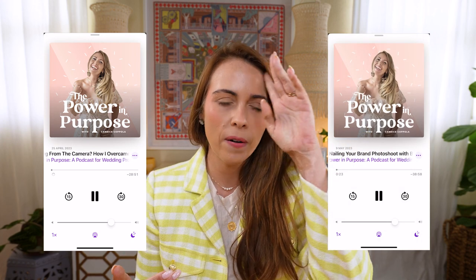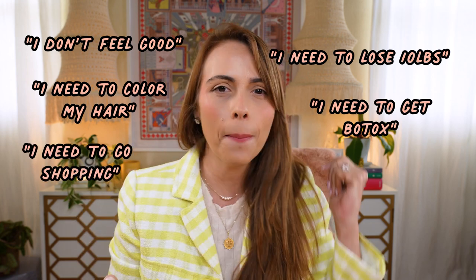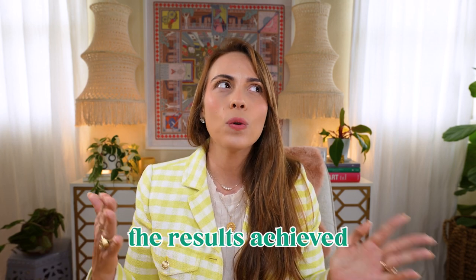I have two great podcast episodes on this topic — episodes 101 and 102 of the Power & Purpose podcast. They're sort of a two-part episode series on brand shoots. In the first episode, I share a more recent experience I had doing a brand shoot and building up the confidence to get in front of the camera. So if you're thinking 'I'm not ready yet, I need to lose 10 pounds, I need to color my hair, I need to get Botox, I need to go shopping' — episode 101 of the Power & Purpose podcast is going to share my experience on all of that and the results that I achieved in my brand shoot in spite of how I felt.